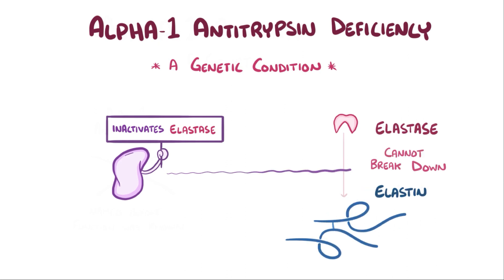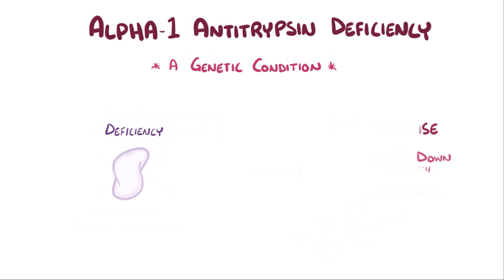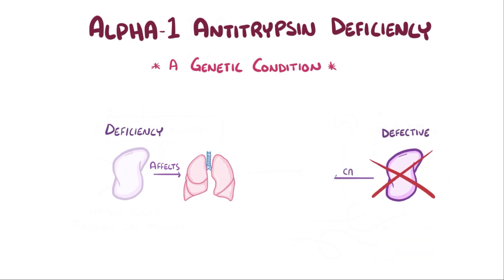So alpha-1 antitrypsin deficiency leads to the opposite case: elastin breakdown, which particularly affects the lungs. In addition, defective alpha-1 antitrypsin can cause damage to the liver.